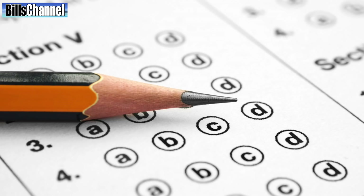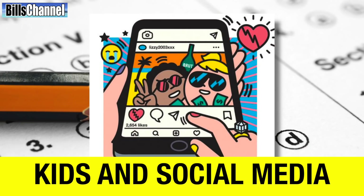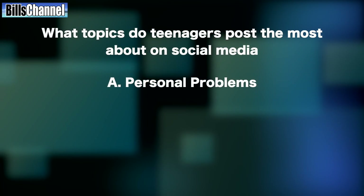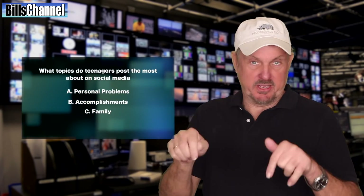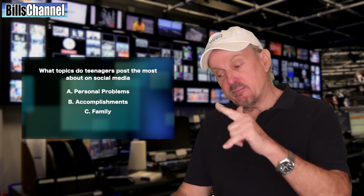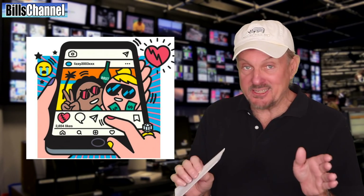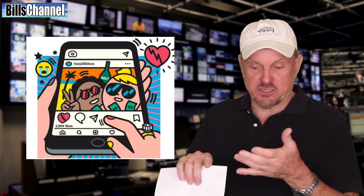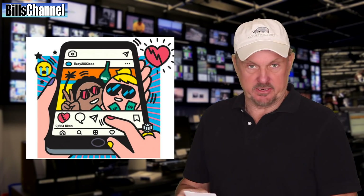In this week's StatZone quiz, we're taking a look at another Statista statistic, and this one is about kids and social media. What topics do teenagers post the most about on social media? A, personal problems; B, accomplishments; or C, family? Go ahead and leave your vote or leave an answer in the comment section. In the meantime, I'm going to get out the answer and tell you what the most popular topic posted by teens is across all social media — we're talking Snapchat, Instagram, Twitter, and even that old warship. What was the name of that one? Oh yeah, Facebook.